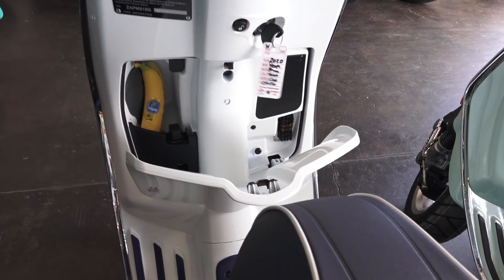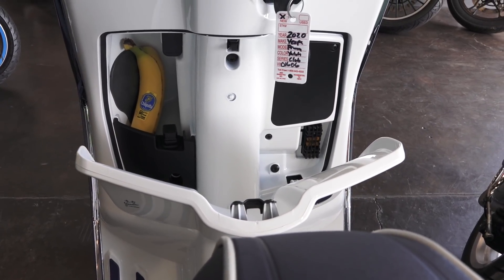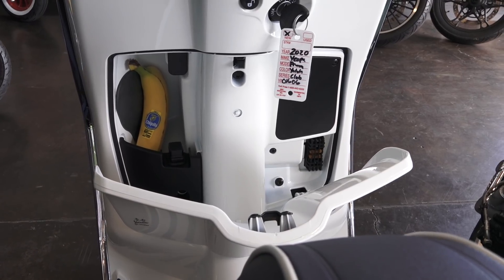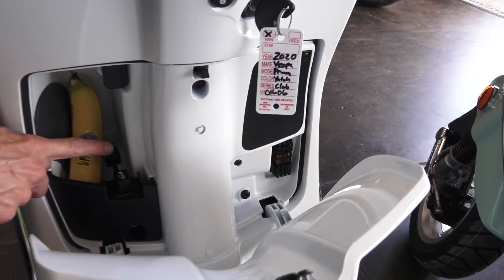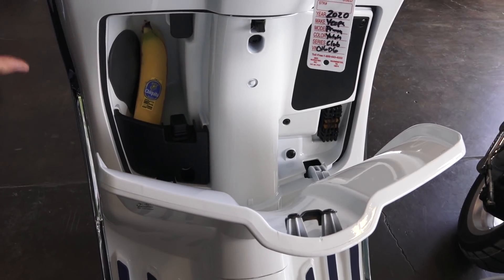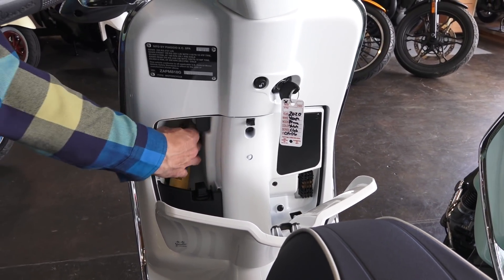The glove box is roughly the size of a Chiquita banana and maybe a small flip phone — or just a large phone or a pair of gloves — it doesn't hold much. There's a cap that exposes a one-amp USB charger for your phone or a GPS sat-nav if you want to put one on a RAM mount. Anything that uses USB to recharge will function, but it only comes on when the ignition switch is on.